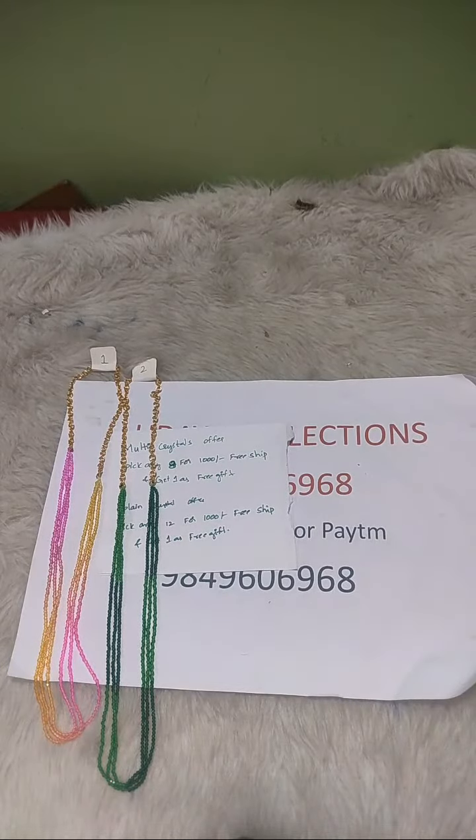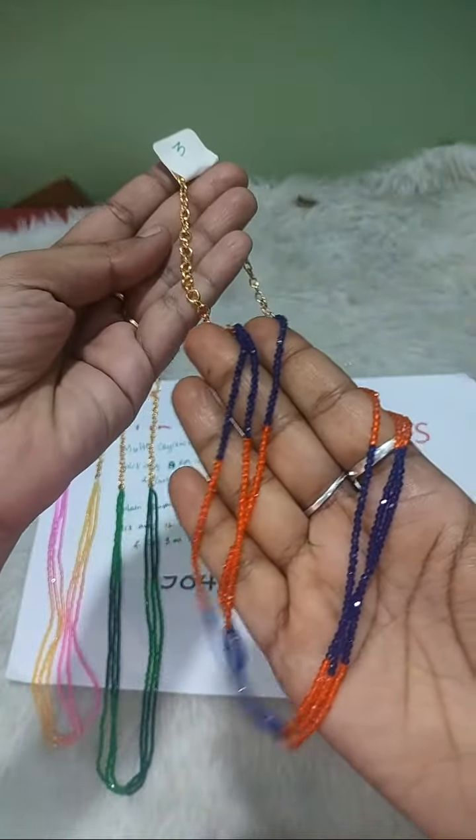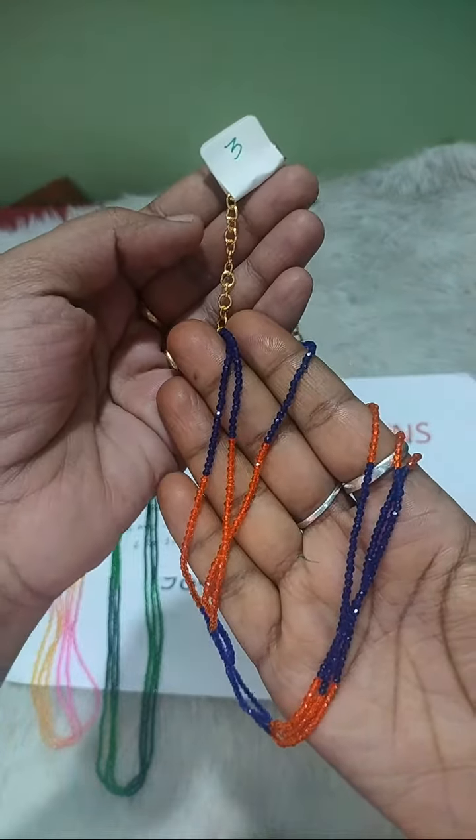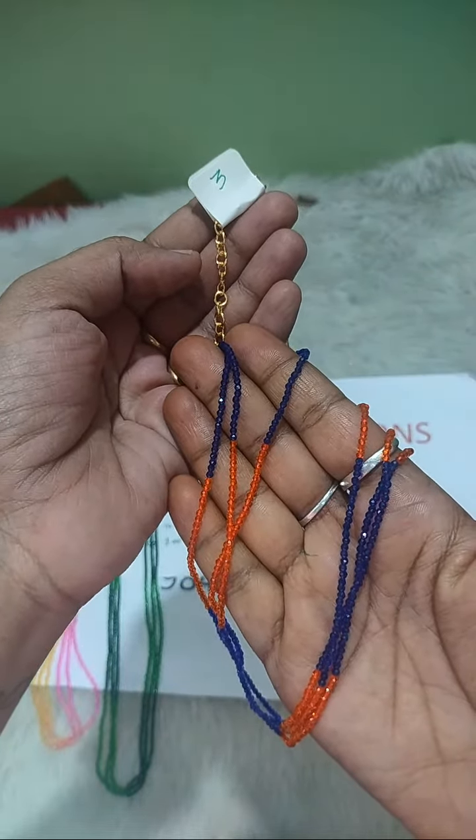It is your responsibility to share the numbers. Third number: orange and navy blue combination, navy blue and robin blue, orange and robin blue combination.